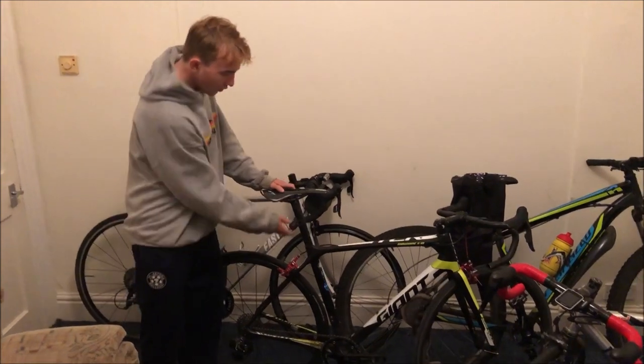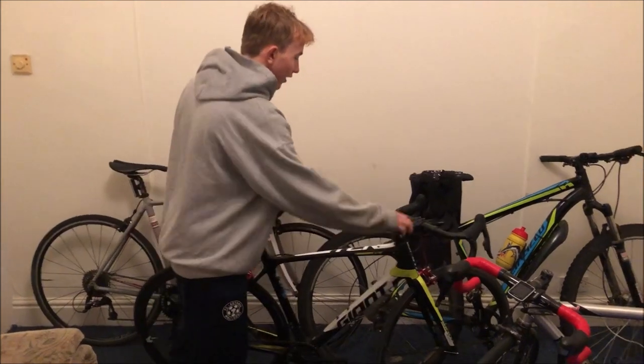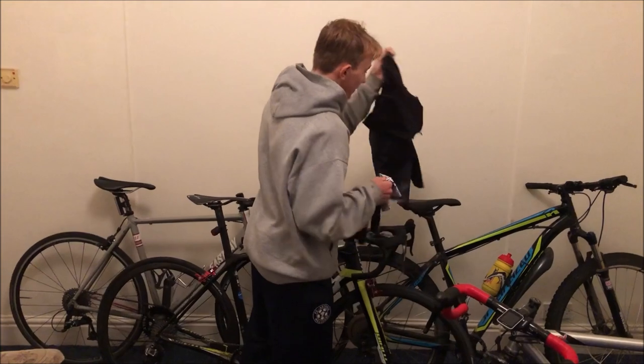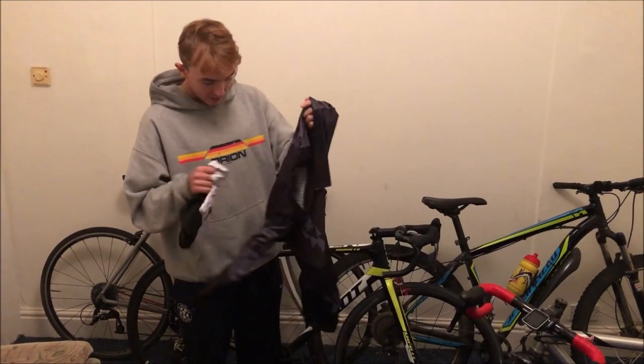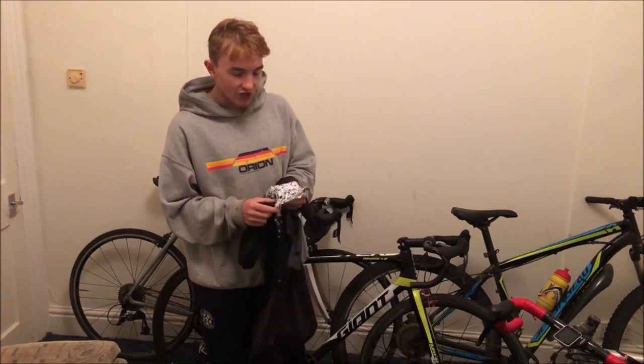Got my trusty rear light — might try and get a lighter one if someone's offering. In terms of clothing, got the no-pin skinsuit, absolutely mint as always.